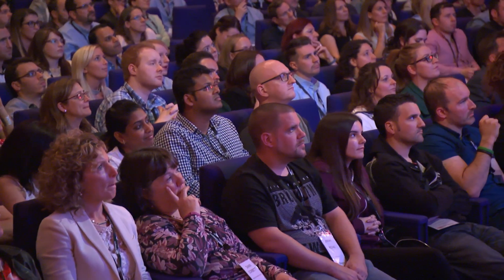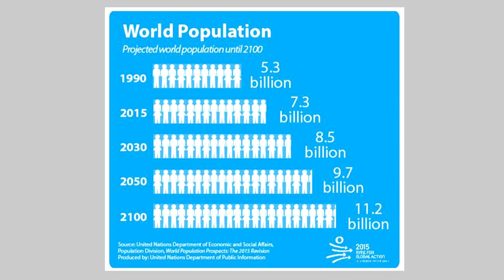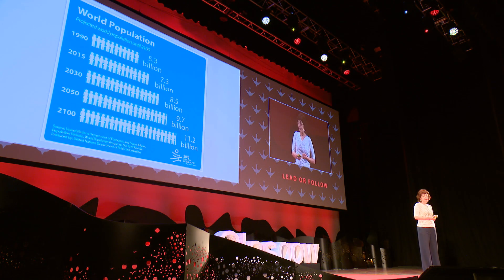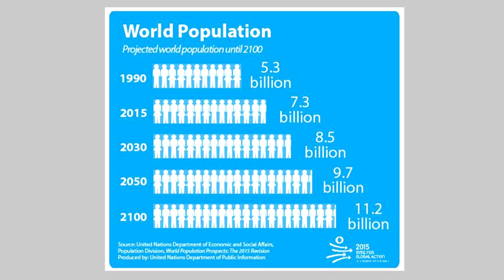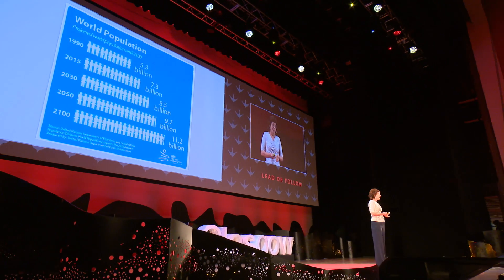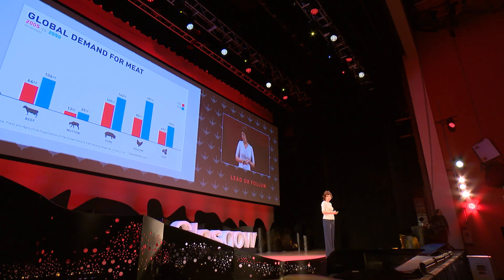If we think about 50 billion chickens now, that's about seven chickens per person per year, based on the current world population of about 7.3 billion as of 2015. And according to data from the United Nations, the population of the world is going to increase to 9.7 billion in 2050 and up to 11.2 billion in 2100. So how are we going to keep up with the demand for food? That's one of the big challenges now.